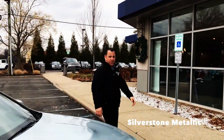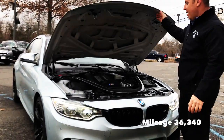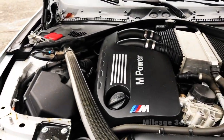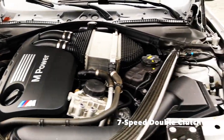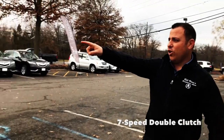You're looking at the 2015 BMW M4. Take a look at this beast of an engine — this is an inline-six twin turbo, 425 horsepower, zero to 60 in only four seconds.